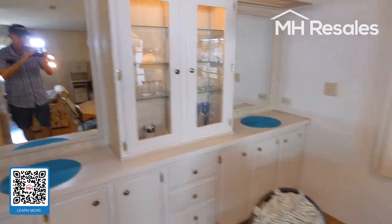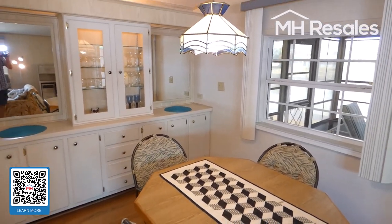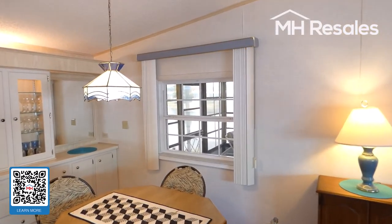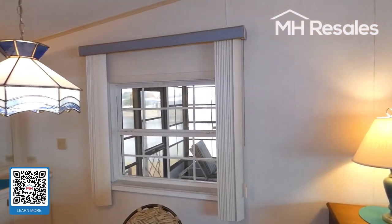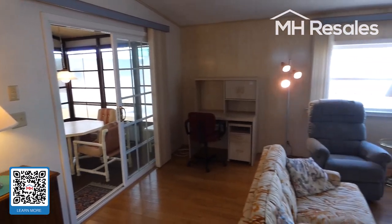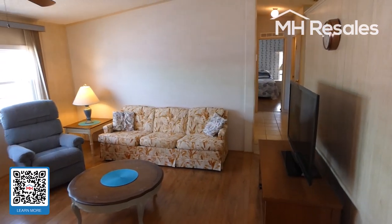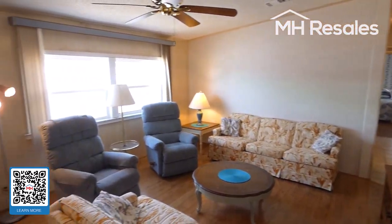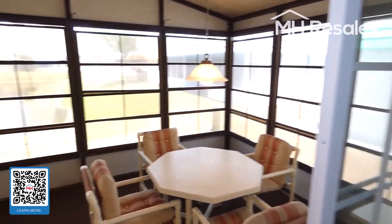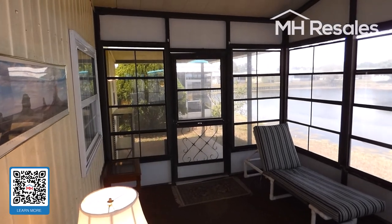Dining area here with nice built-in storage and display, and table and chairs. There's a window in the dining area to the Florida room. This gives you a view of the living room.